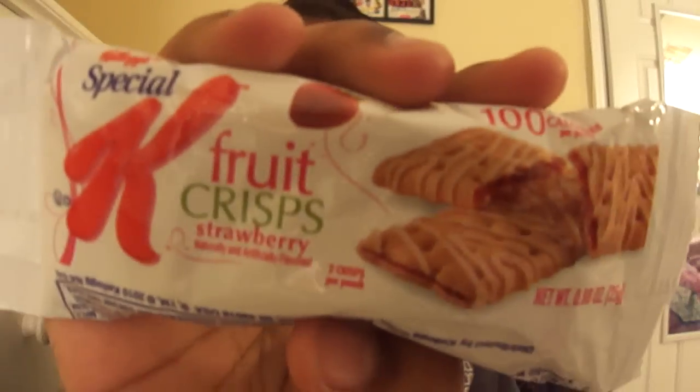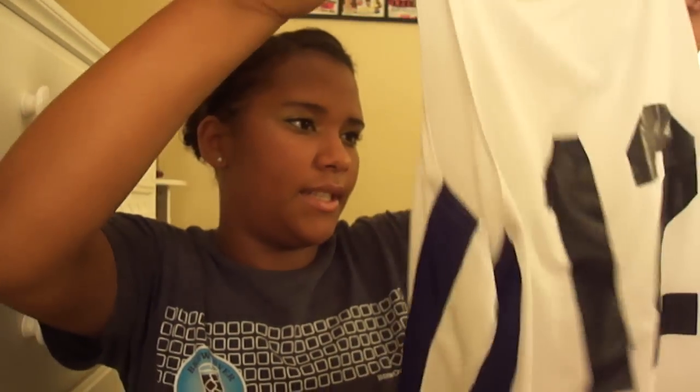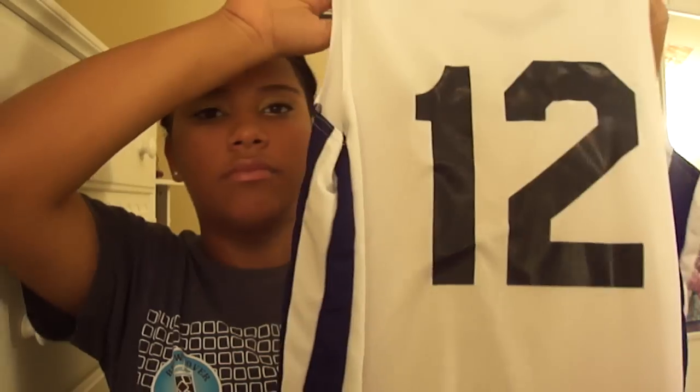I have a snack — it's all crumbled up, but these are the Special K Fruit Crisp, strawberry version. I love these and I eat them in class if I'm hungry. Then I have my knee pads, which you need to have. I also have socks, just extra socks, and my volleyball shorts from last year. We had to get new shirts this year because our old ones were discontinued, so these look like basketball shirts. I'm number 12, by the way.